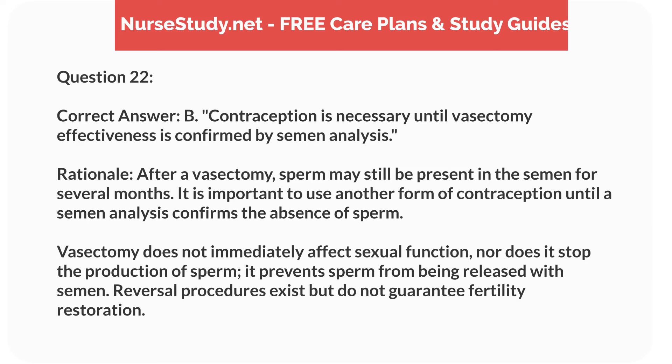Correct answer: B. Contraception is necessary until vasectomy effectiveness is confirmed by semen analysis. Rationale: after a vasectomy, sperm may still be present in the semen for several months. It is important to use another form of contraception until a semen analysis confirms the absence of sperm. A vasectomy does not immediately affect sexual function, nor does it stop the production of sperm; it prevents sperm from being released with semen. Reversal procedures exist but do not guarantee fertility restoration.